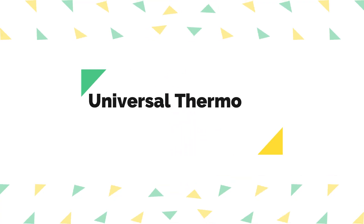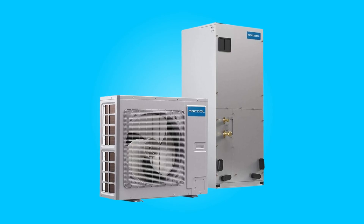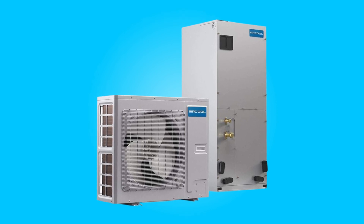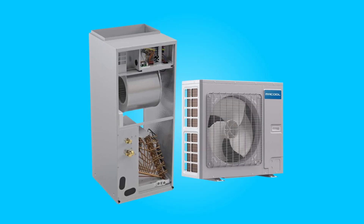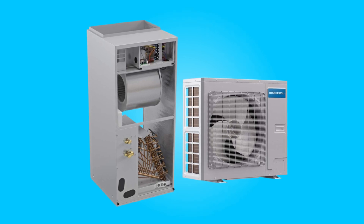7. Universal Thermostat Compatibility: This system supports a wide range of thermostat options, including third-party choices like Nest thermostats. This universality adds convenience for users who prefer specific thermostat brands or features.